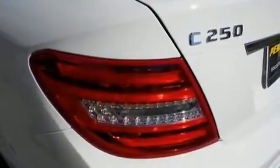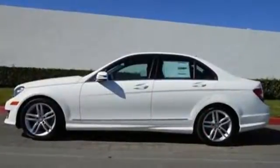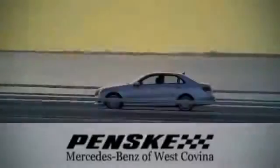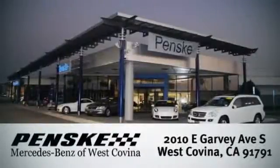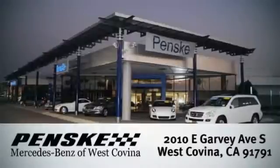It's pure Mercedes-Benz style. Come in for a test drive today. Visit today. We're conveniently located at 2010 East Garvey Avenue South in West Covina, California.